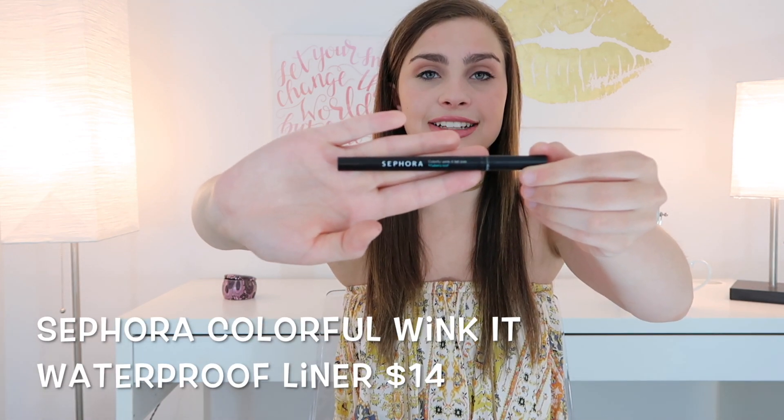This next product is an all-time fave especially for travel — it is the Sephora Colorful Wink It Liner in shade zero one, Little Black Dress. There are so many great things about it: it's affordable, it works well, it's easy to work with, and it stays for a long time. It's a felt-tip waterproof liner, so not only can it last all day and is super easy to use, but you can even go underwater for a little bit and I really do not think it would budge. I really recommend it for when you want the glam but also want to have fun while traveling.